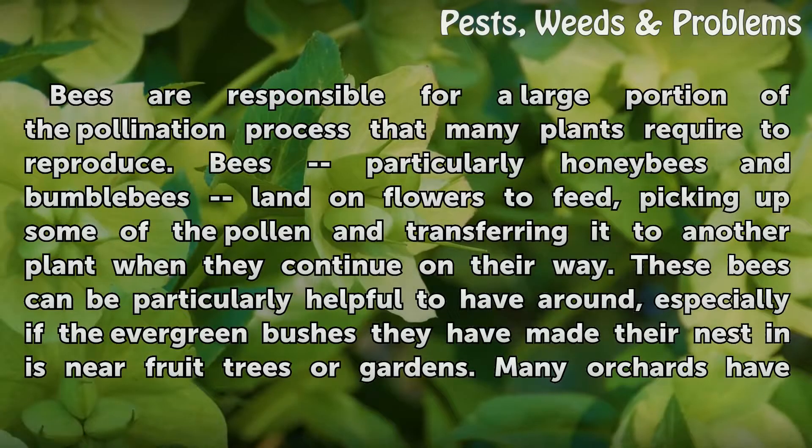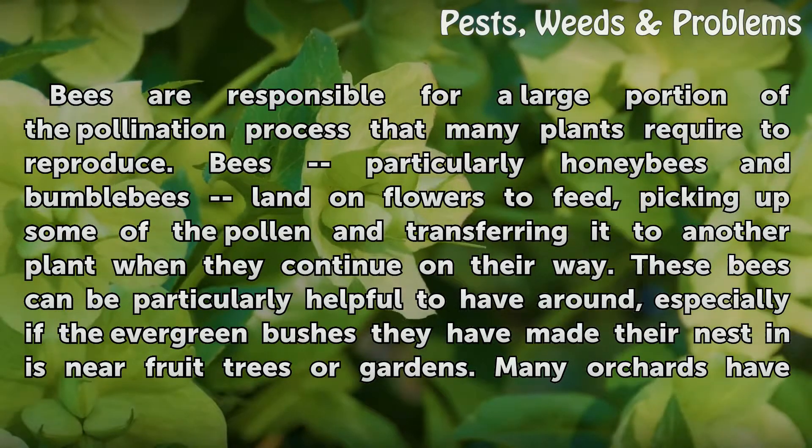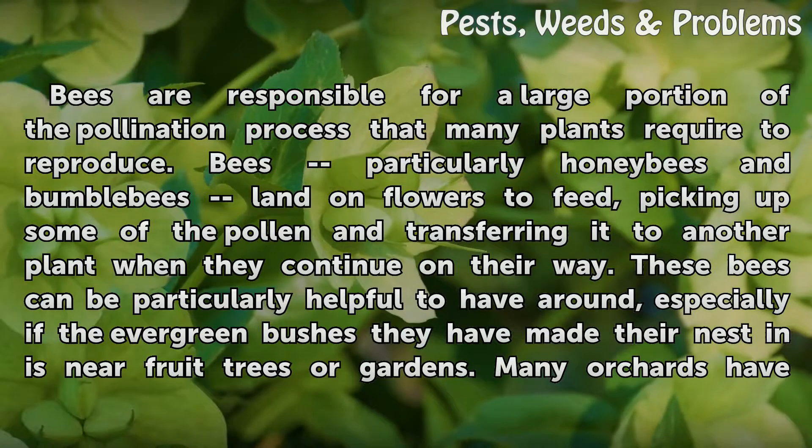Bees are responsible for a large portion of the pollination process that many plants require to reproduce. Bees, particularly honey bees and bumble bees, land on flowers to feed, picking up some of the pollen and transferring it to another plant when they continue on their way. These bees can be particularly helpful to have around, especially if the evergreen bushes they have made their nest in is near fruit trees or gardens.